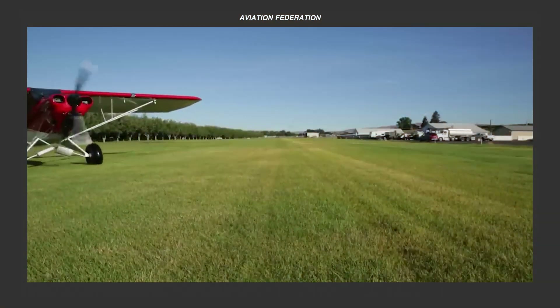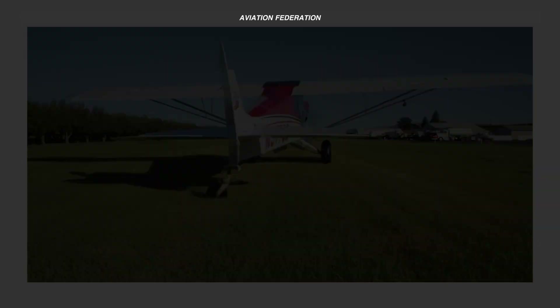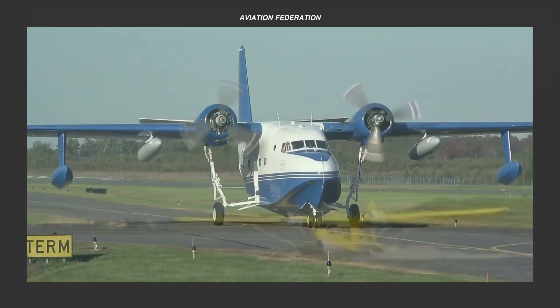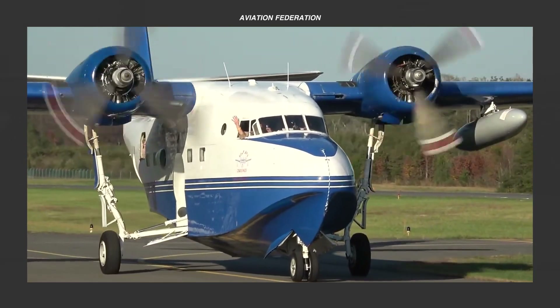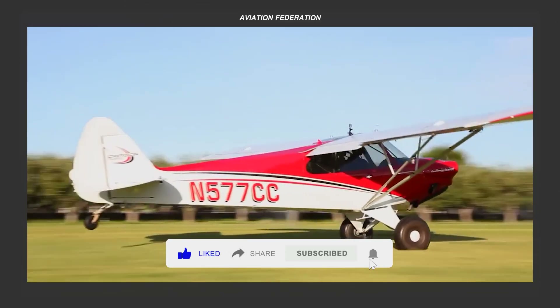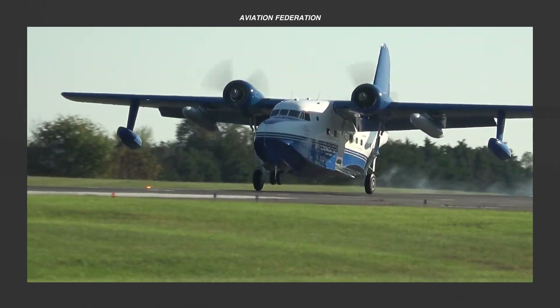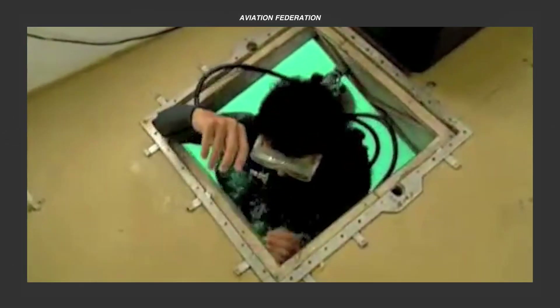Amphibious aircraft are designed to operate seamlessly on both water and land, a capability that sets them apart from traditional planes. With retractable landing gear and specialized floats, these versatile aircraft transition smoothly between solid ground and aquatic surfaces, meeting the aerodynamic demands of flight while maintaining buoyancy.